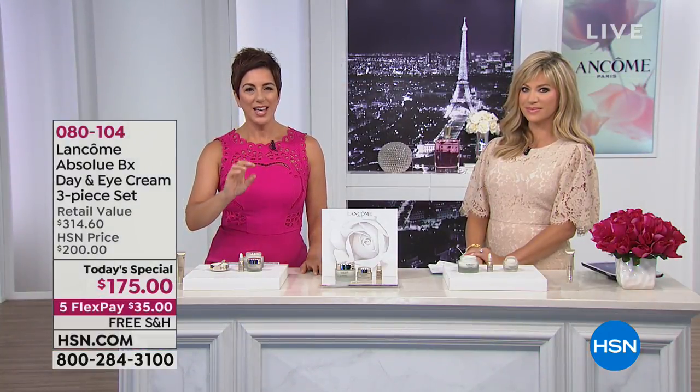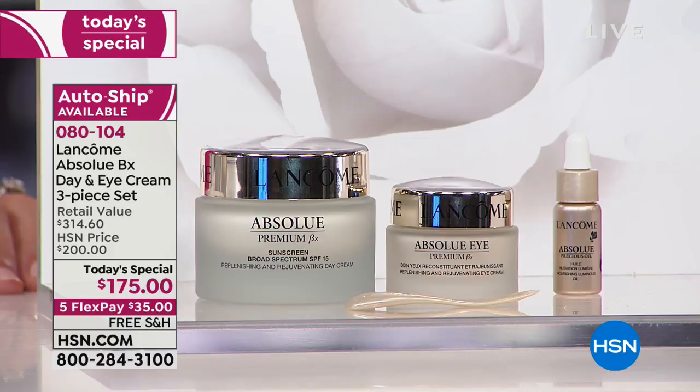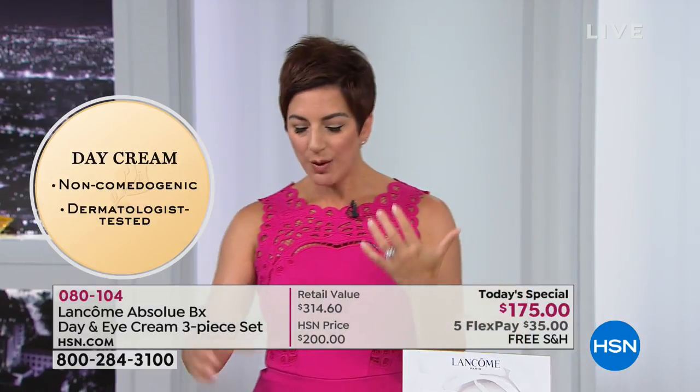Absolue is the crème de la crème — our most luxurious, the gold standard. In just one week, 98% of women who tried it said their skin looked more nurtured, felt soothed, softer, and suppler. Almost 9 out of 10 said their skin looked smoother — meaning tighter, firmer, lifted. That's in just one week. Typically I talk about four weeks for anti-aging products, but this is one week.